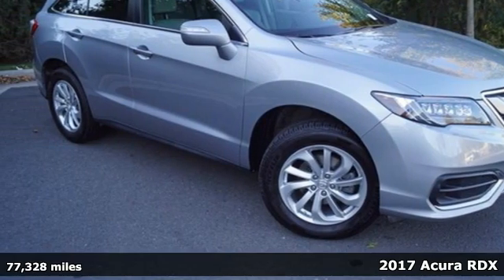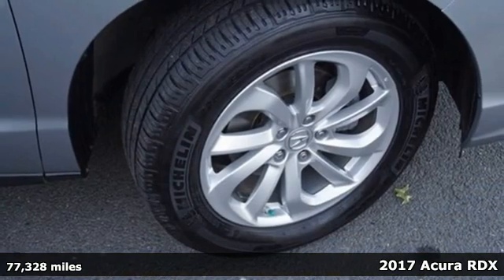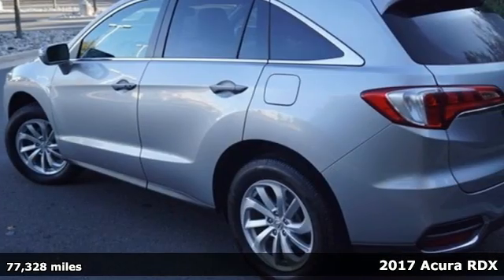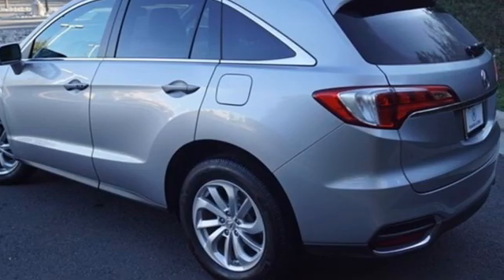It's a 2017 Acura RDX. It connects with you and the road and is the benchmark in the premium SUV class. Plus, it offers an exciting list of features.